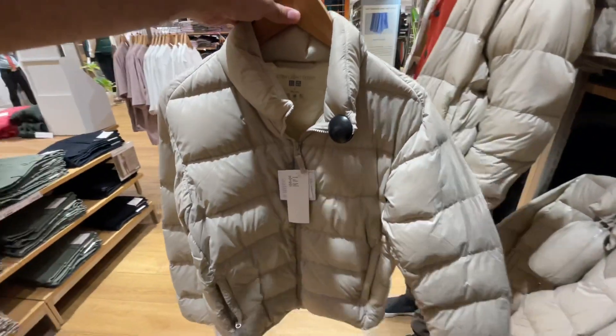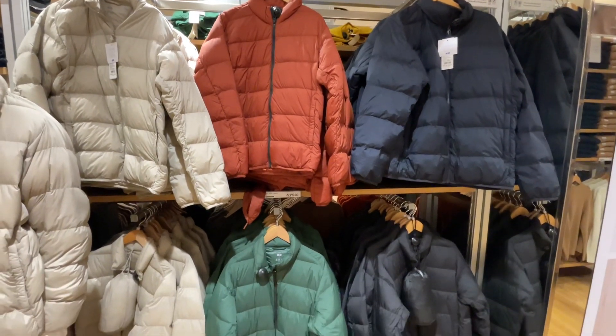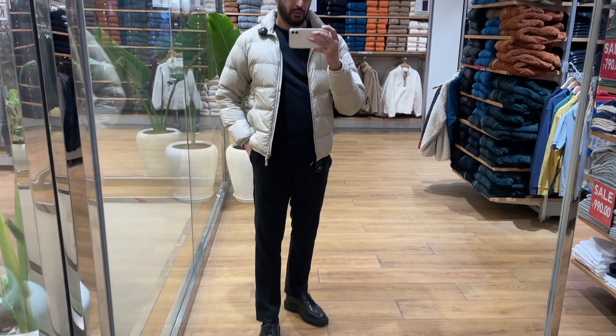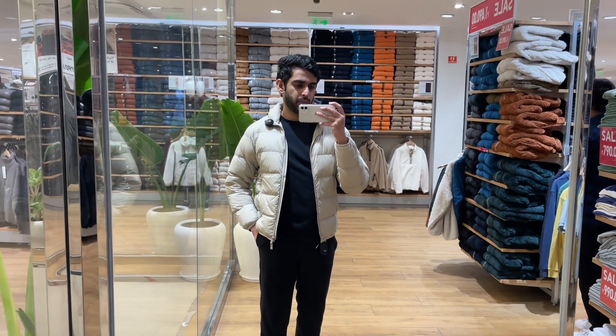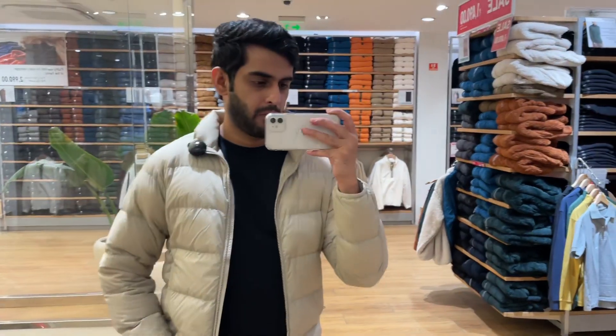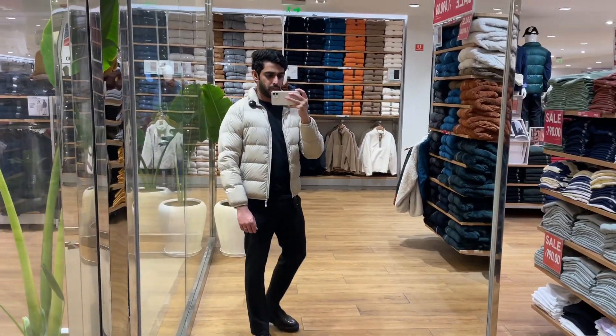The next product is everyone's favorite — Uniqlo's ultra light down puffer jacket. It's originally ₹6,000 but currently available at ₹3,990. I'm wearing a size medium; it's a regular-fit jacket. Having tried all the jackets, this one is the most lightweight and very warm.